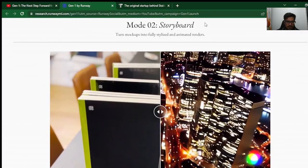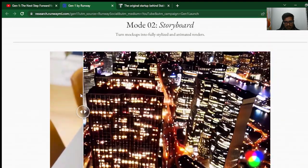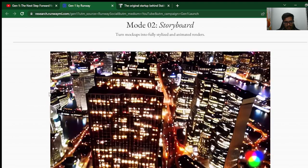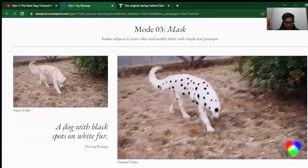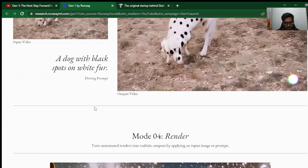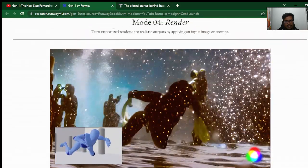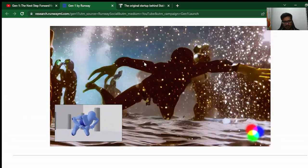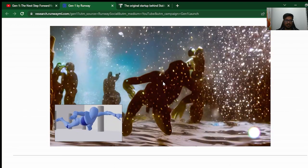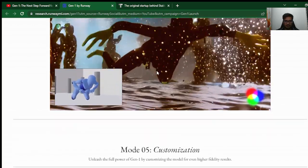Mode 1 is stylization, which we've seen in the video. Mode 2 is storyboard — you can see how a bunch of books can be showcased as a bunch of buildings; the footpath looks like a street, the chairs look like other buildings. Mode 3 is mask, where you can apply features like 'dog with black spots, white fur' — you put in the input video, put in a prompt, and the output video is transformed. Mode 4, render, turns untextured renders into realistic outputs. Thinking about it from a gaming standpoint, you can upload animated characters and they can be rendered in any form requested — even water-blob 3D renders become fully realized outputs.